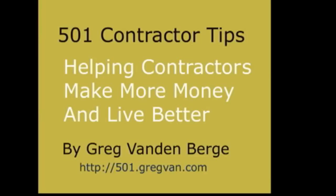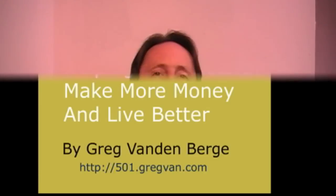501 Contractor Tips for Contractors by Greg Vandenberg. Where do you get a contractor's license from? I don't really see anybody giving this information out.